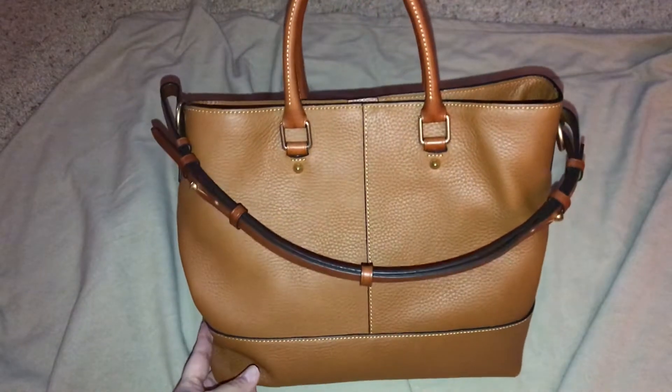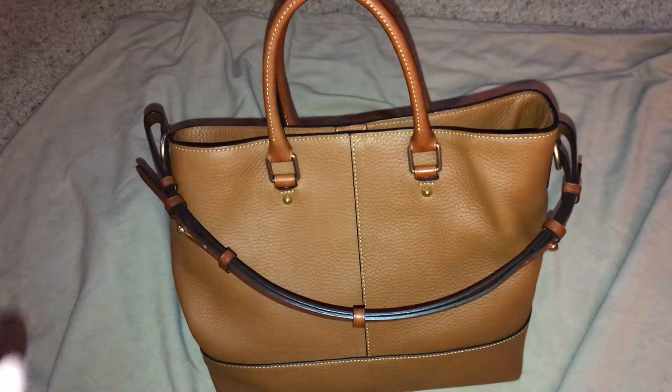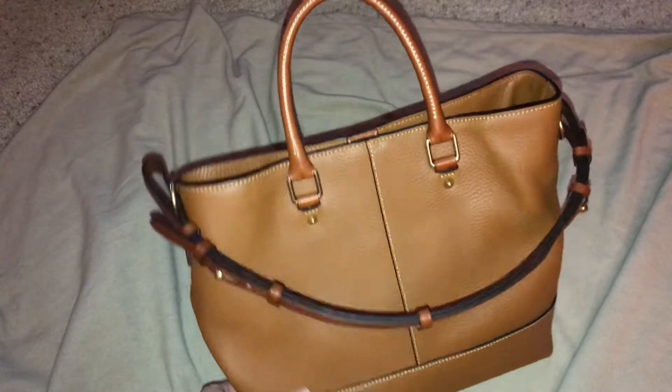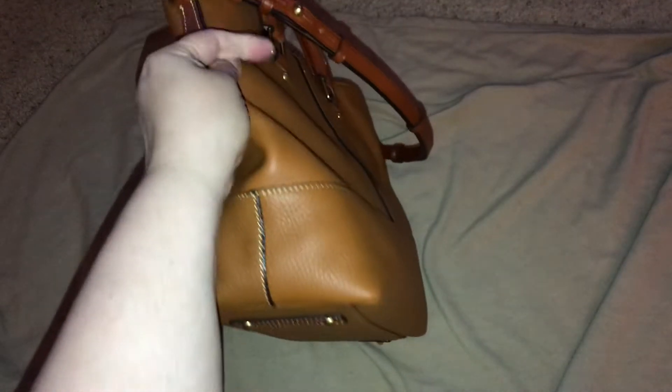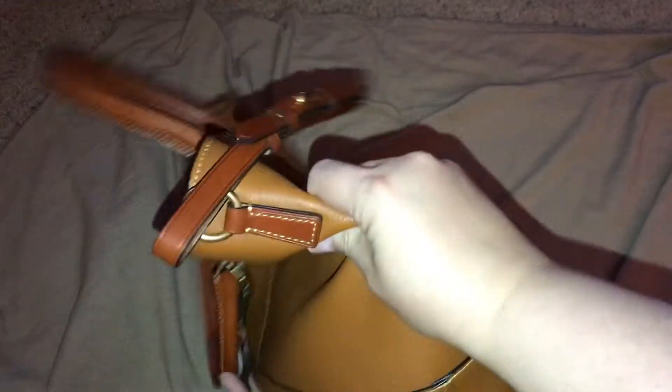She doesn't have any pockets and that'd be the only thing that would make her perfect. I am working on trying to find one that has the qualities of this bag that I like, but with a pocket. And I think I found one, but we shall see. She has four feet on the bottom and no exterior pockets.